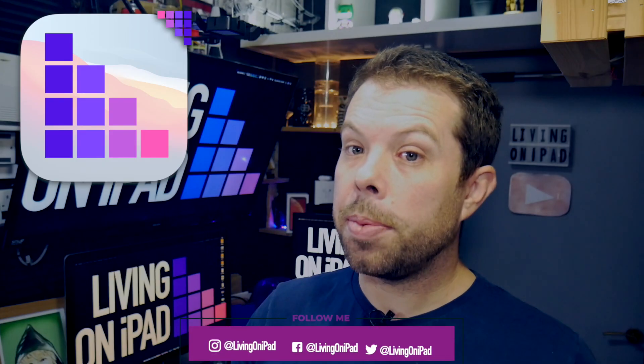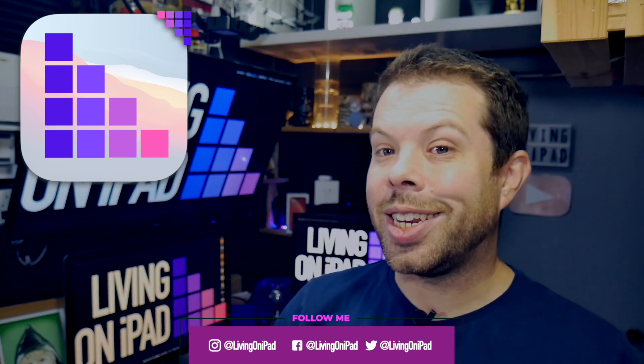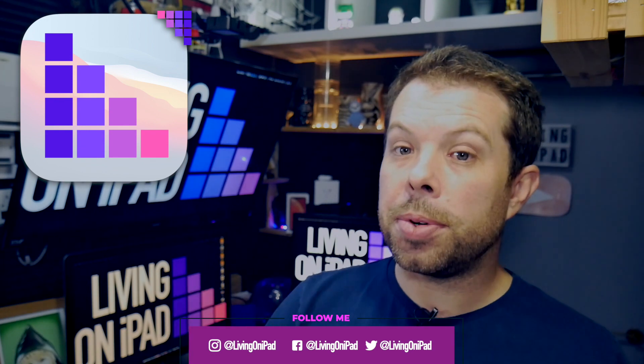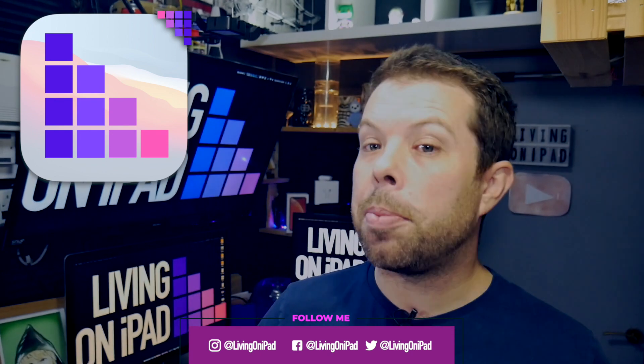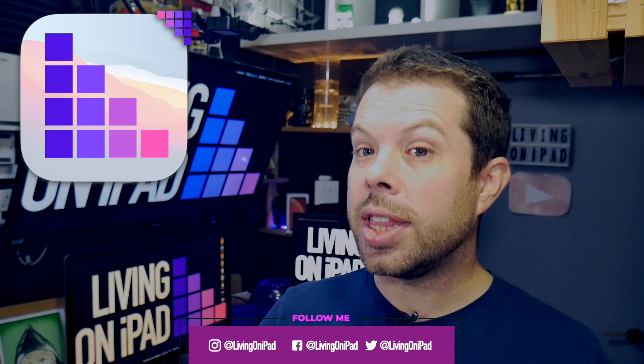My name's David for Living on iPad and I simplify Apple so that everything just works for you. If you want the latest Apple news, leaks and rumours every weekday at 12 UTC, like this video, subscribe to the channel and ring the notification bell so you can join my notification squad by letting me know in the comments that you did all those things. That will get you a shout out at the end of the videos.